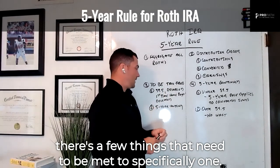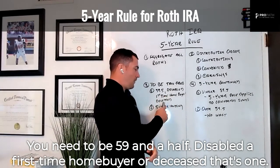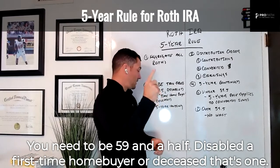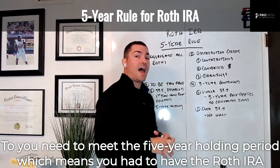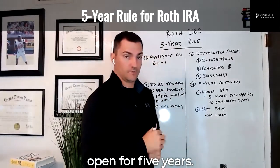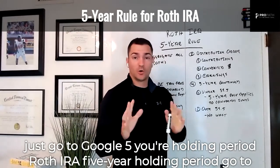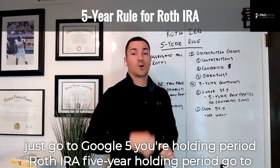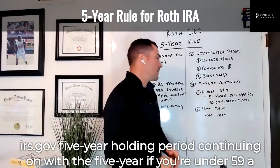For a favorable, tax-free distribution strategy from a Roth, two things specifically need to be met. One: you need to be age 59 and a half, disabled, a first-time home buyer, or deceased. Two: you need to meet the five-year holding period, meaning you had to have had the Roth IRA open for five years. For more detail, search IRS.gov for the five-year holding period.